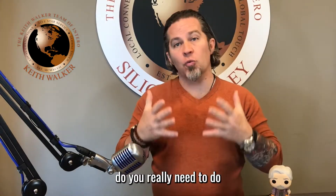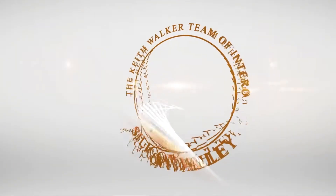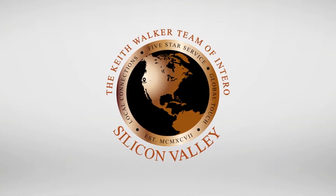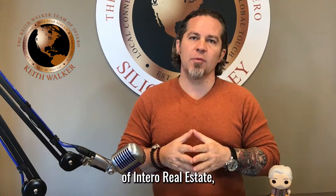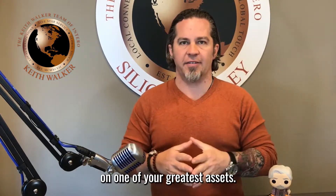With the market so hot, do you really need to do any upgrades to your home before selling? I'm Keith with the Walker Team of Intero Real Estate. Let's talk about how to maximize your return on one of your greatest assets.